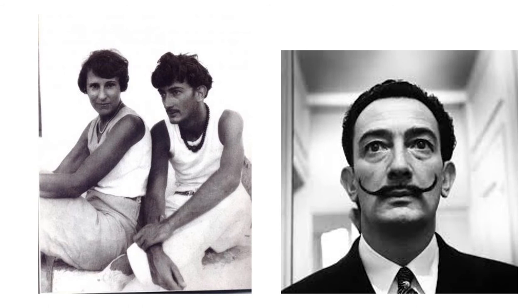Later, he would grow an eccentric mustache — you see it here — that he became somewhat famous for. The artistic movement Surrealism was heavily influenced by the Austrian Sigmund Freud's focus on dreams, the unconscious, and the relationship with sexuality. Dalí called Freud's book The Interpretation of Dreams one of the capital discoveries of his life.